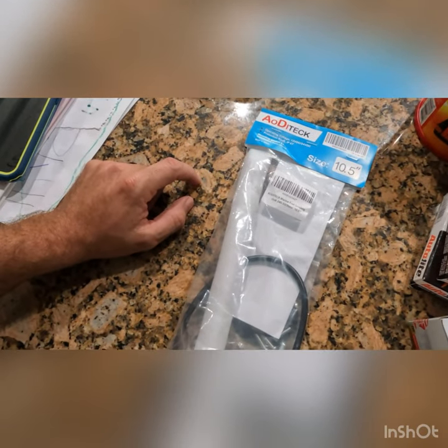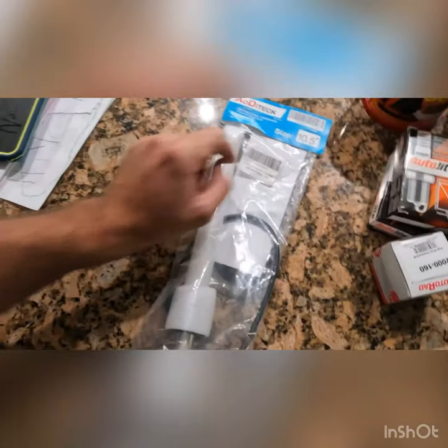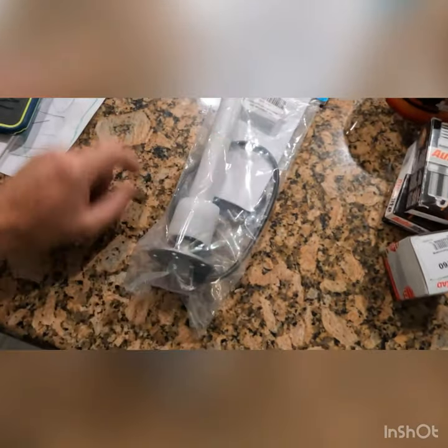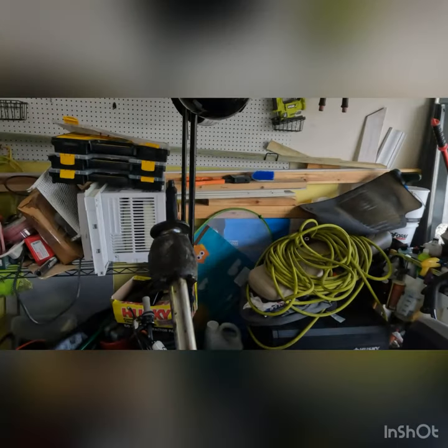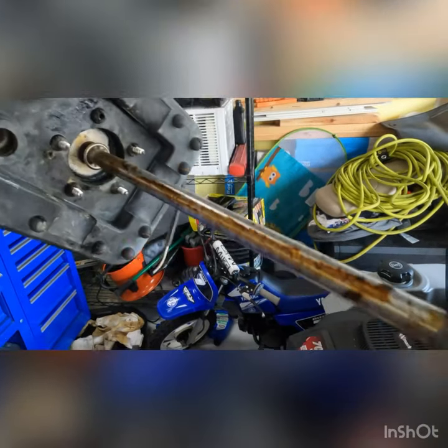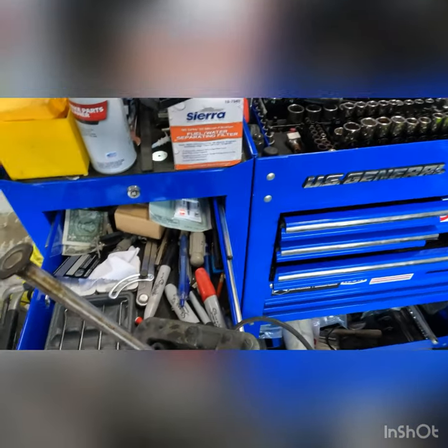Our new fuel pickup I ordered off Amazon — we'll see how it works and how long it lasts. I think it was about 40 bucks. The one I currently have is a 10 inch; I went with a 10 and a half. It got here in two days. The old one was a mess — absolutely disgusting. The float won't even move. It's pretty gross. I don't even want to touch it.